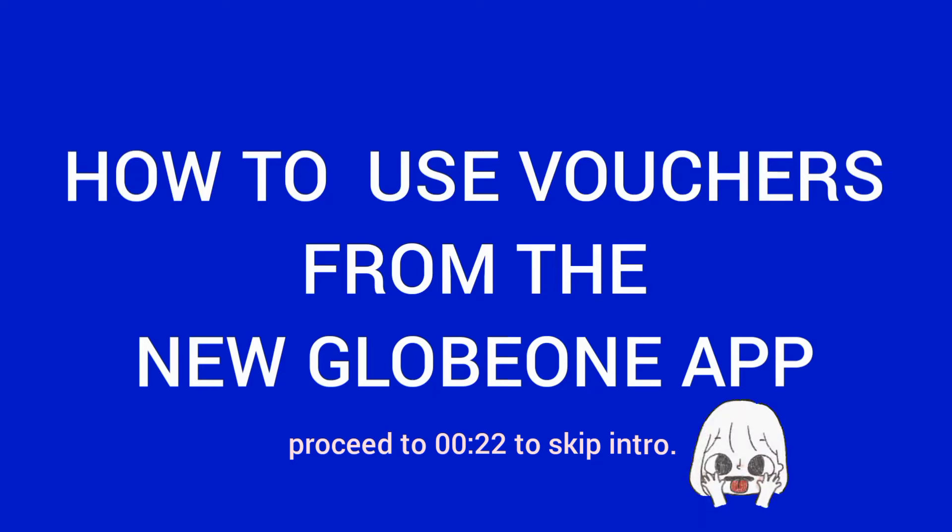Hi everyone! On this video, I'm going to show you how I used the vouchers I redeemed from the new GlobeOne app.